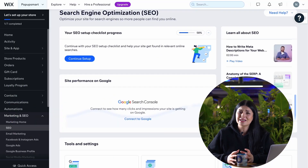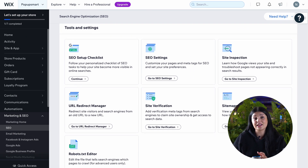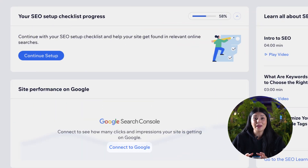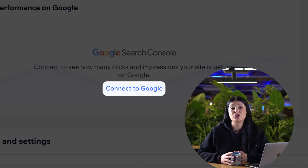Wix's integration with Google Business Profile allows direct management of a business profile from the Wix dashboard. Wix is also the only CMS with a built-in site inspection tool that uses data from Google to analyze the site's technical health. Finally, businesses can verify their domain and instantly submit their sitemap to Google Search Console to ensure their website is discovered by Google.